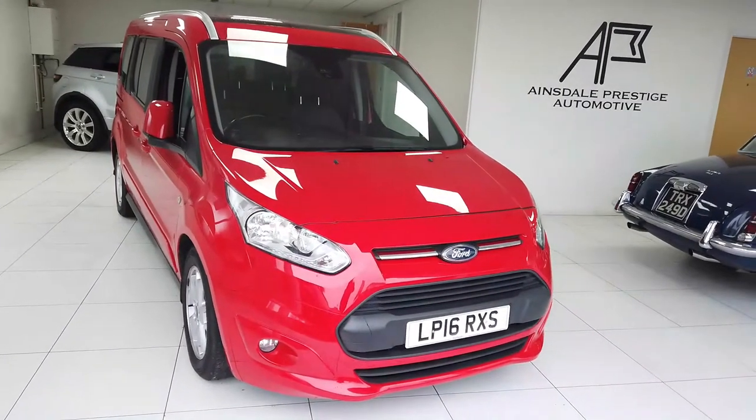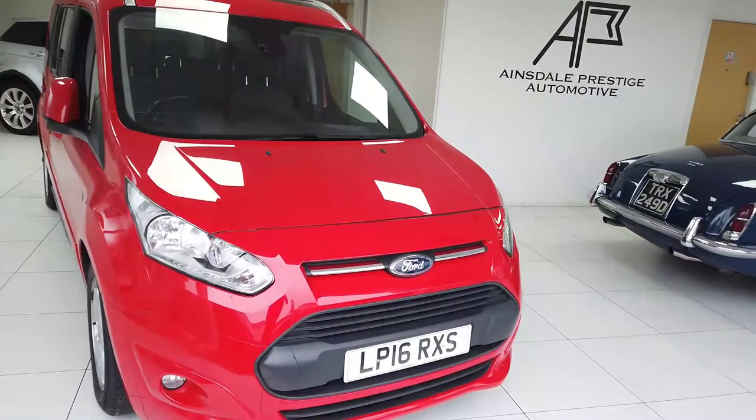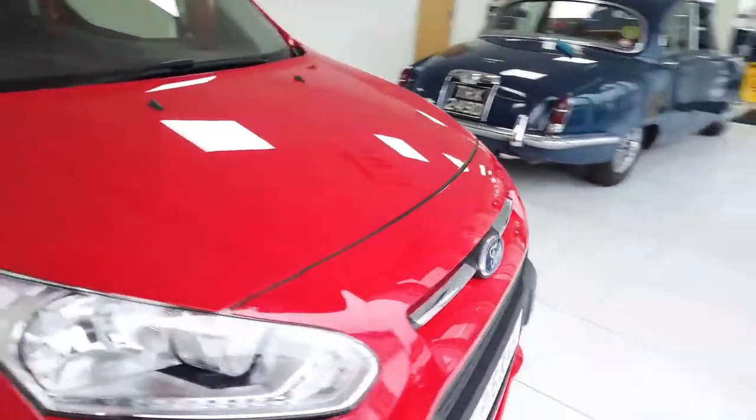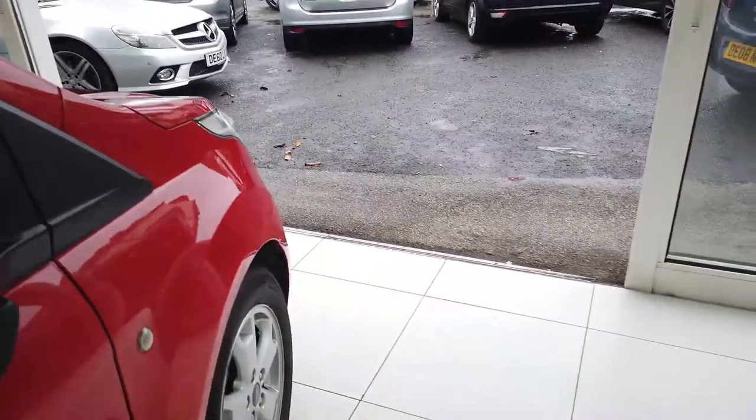Hello, this is Ainsdale Prestige Automotive with a video today of this Ford Grand Tourneo Connect. 16 plate car, very good condition really, 32,000 miles on it.